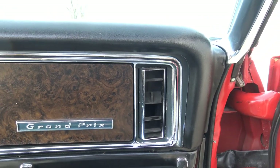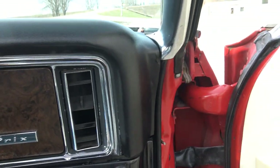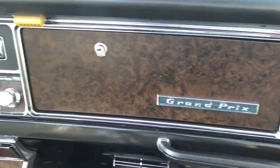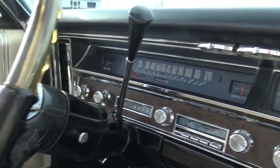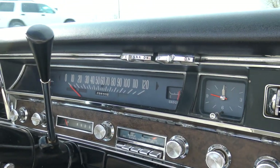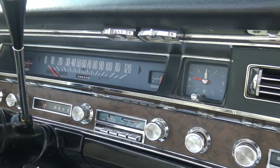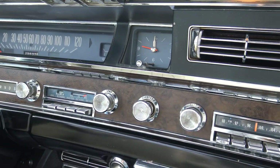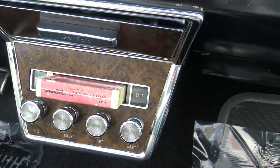We did go ahead and get this parchment interior completely cleaned and it turned out excellent. The dash pad has a couple little cracks up near the defrost duct, but the front edge of the dash pad is perfect. The wood grain on it's nice. It's got the energy-absorbing steering wheel. The car has 123,635 miles and it's just immaculate. It's got factory air, AM/FM radio, and 8-track.